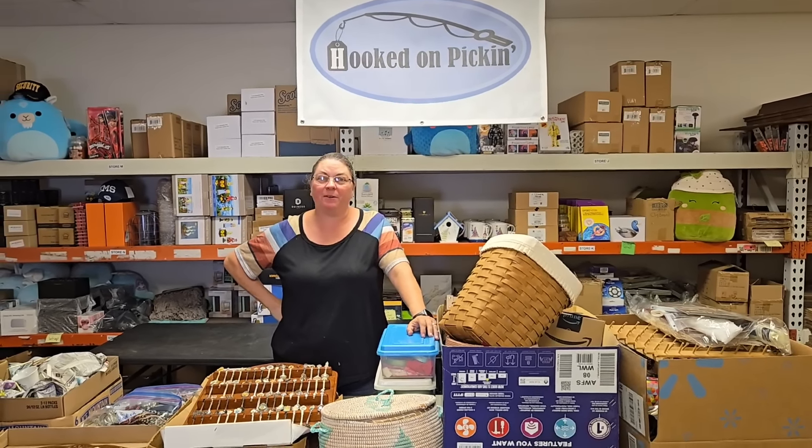All the things we are about to unbox will already be listed in our auction section on HookedOnPickin.com. There will be a countdown clock so you know exactly when all the auctions end. If you don't see your favorite item, it's because it's going to be sold on our live sale every Friday at noon Central Standard Time. We do a four-hour live sale, and the auction ends before our live sale starts so there's no overlap. Let's go ahead and start going through this first box.